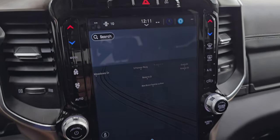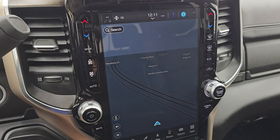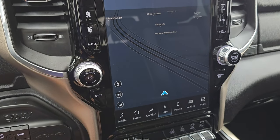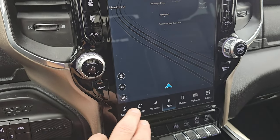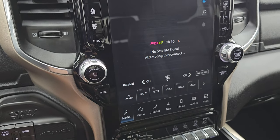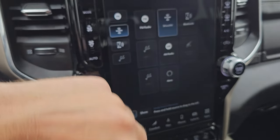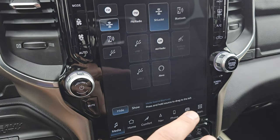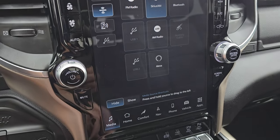You get the Uconnect 5 12-inch radio. It does have the factory navigation system — you can see Highway 41 on it, so that's working nicely. I believe it's powered by TomTom and it's supposed to be five times faster than the old Uconnect 4 radios. You get AM, FM, SiriusXM radio capabilities, Bluetooth, USB, AUX, USB 2, and Alexa hookups.